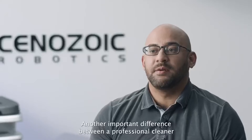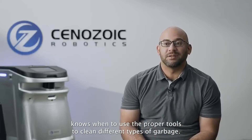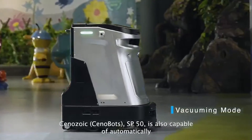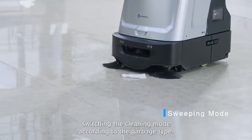Another important difference between a professional cleaner and a current cleaning robot is that a professional cleaner knows when to use the proper tools to clean different types of garbage. Cenozoic's SP50 is also capable of automatically switching the cleaning mode according to the garbage type.